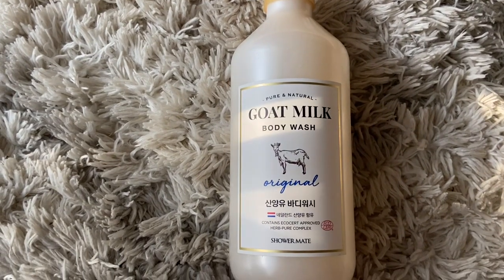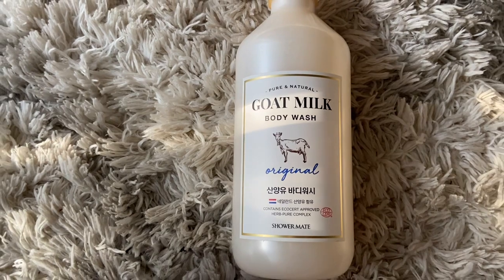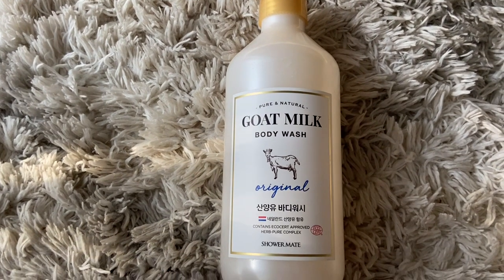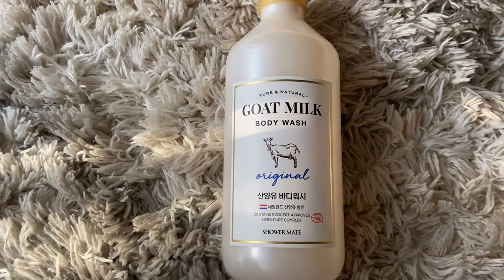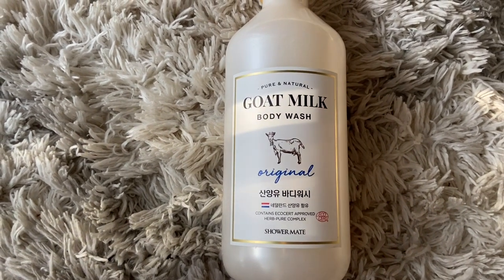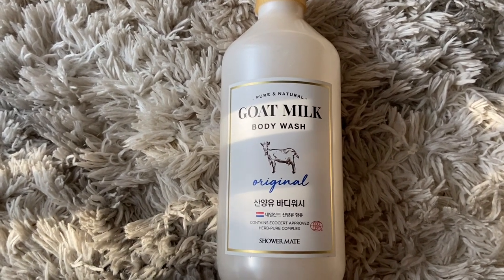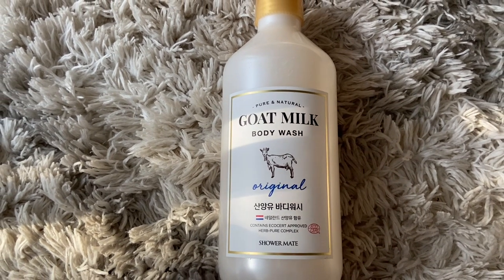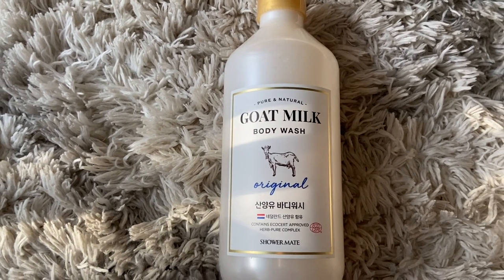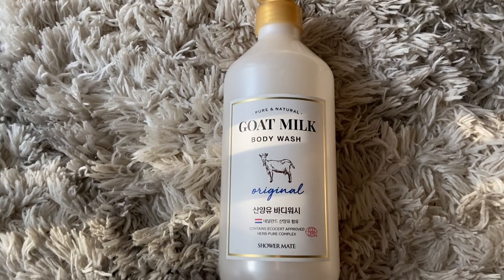The next thing I picked up is the Pure and Natural Goat Milk Body Wash in the original baby powder scent. I did smell the other one, but this baby powder scent is absolutely amazing. I actually already opened it and used it because I could not wait — I already used my first one up that fast. I feel like it helps with body acne and the overall health of your skin. The smell is absolutely amazing and I would recommend this to anyone looking for a new body wash.